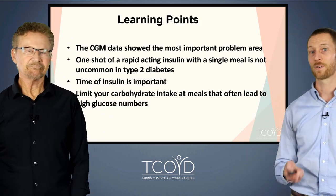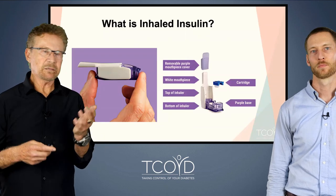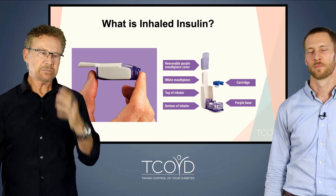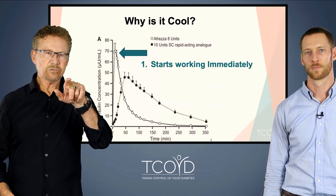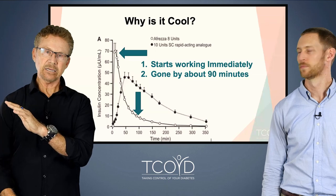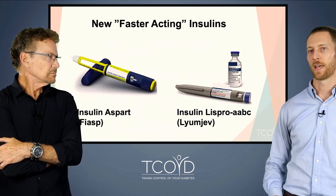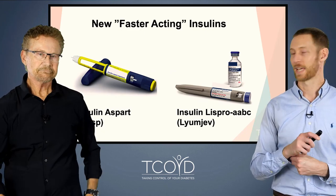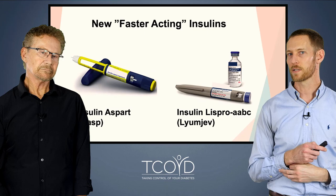The Afrezza device comes in three different doses — there's an entire lecture on our video vault on how to use it. It's rapid-acting, easy to take, and approved for both type 1 and type 2 diabetes. Afrezza works very quickly to get into your system and, very importantly, to get out — so you have better post-meal blood sugars and less delayed hypoglycemia. There are also some faster-acting injectable insulins: Fiasp and Lyumjev, which are a little quicker than the insulins they followed — Novolog/Aspart and Humalog/Lispro. If you're someone who uses fast-acting insulin with meals, check these out. They're generally covered at the same prices as other insulins, so if you have insurance, try it out.